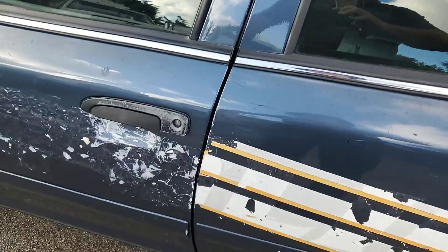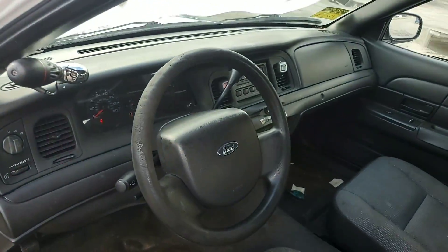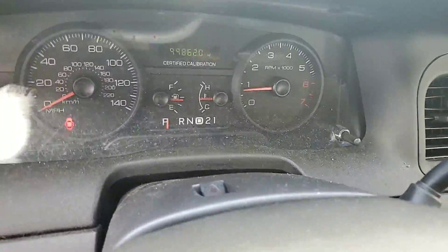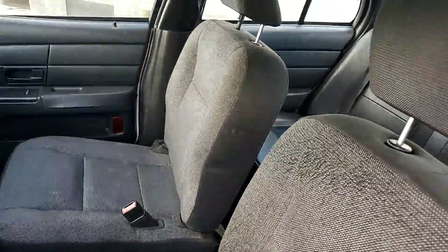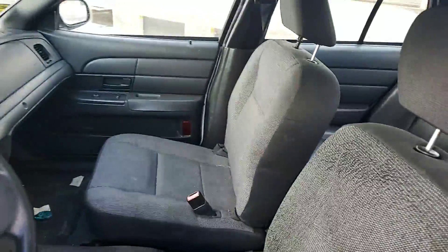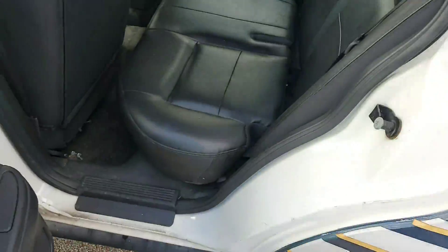Let me show you the interior. The door panels are good. The AC is ice cold. The driver's seat is torn. The passenger seat is okay. It has a rear vinyl seat.